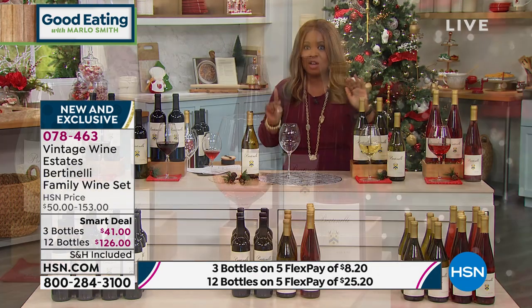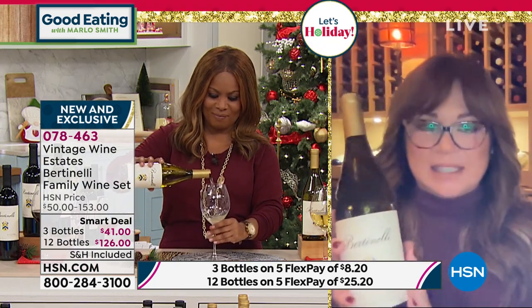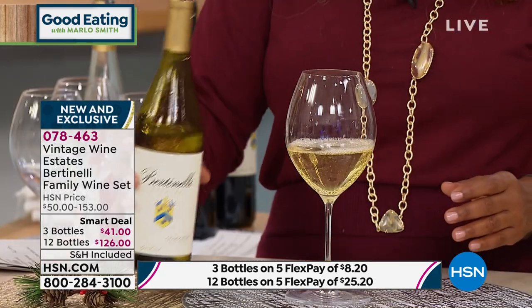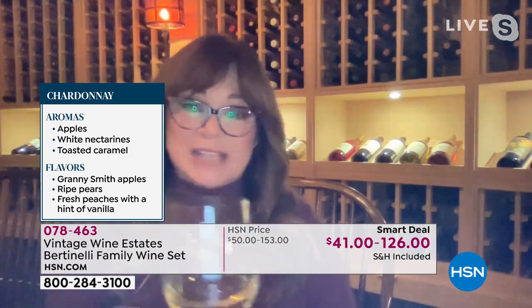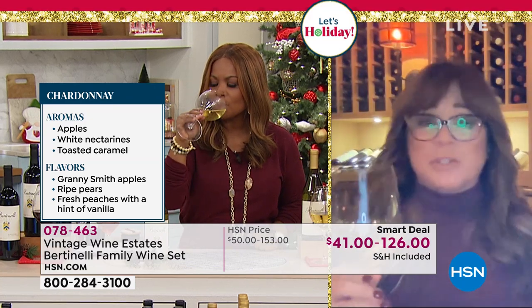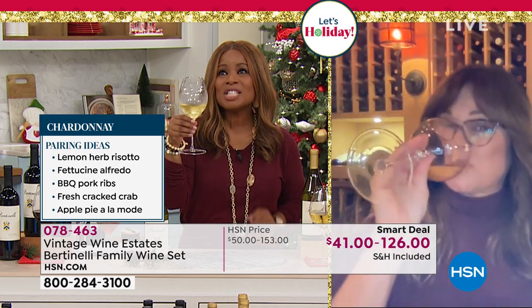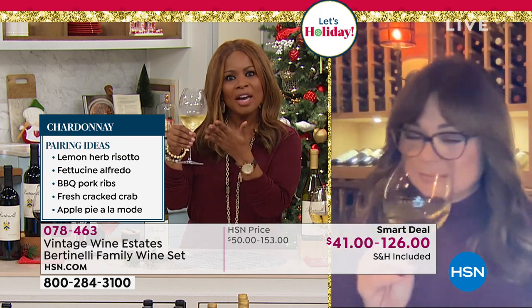Let's move on to the Chardonnay. This is a classic California Chardonnay — exactly what you would come to expect from a beautiful Chardonnay. I had so much fun putting this together with the winemaker because this is an important wine for me. This is what I bring to my book group with my girls every month, and it is perfect alone or perfect with food. If you want to pair it with fish, chicken, or even steak, go ahead. There are no mistakes when it comes to drinking wine. I love how crisp and clean — I can taste a little bit of apple in that one.